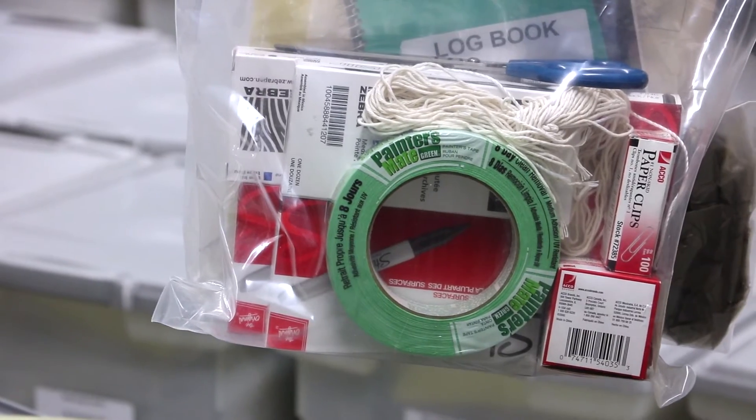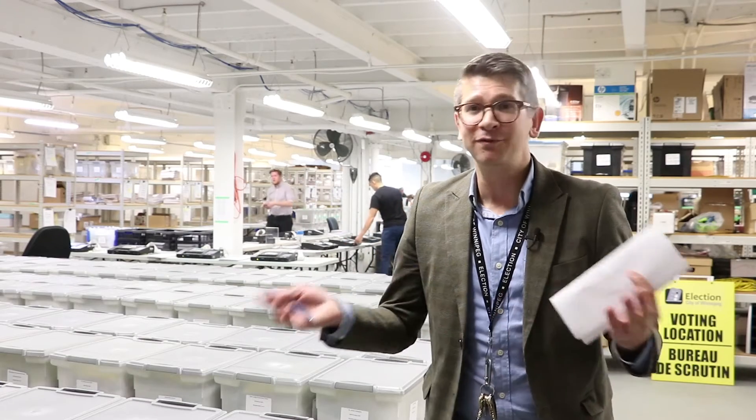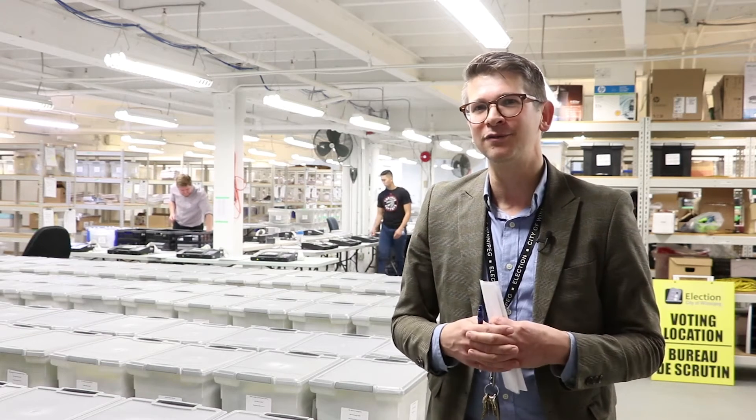Supplies — bags, scissors, tape, string — everything you could possibly need. Suppliers don't often have 5,000 pens on hand to deliver shortly before an election. So these are things that we have to plan for well in advance.